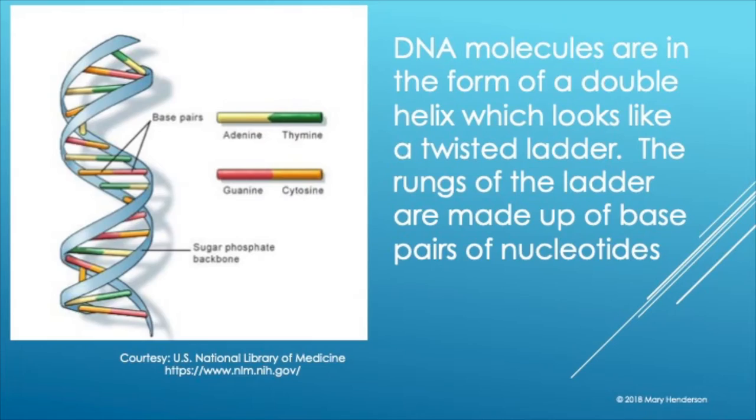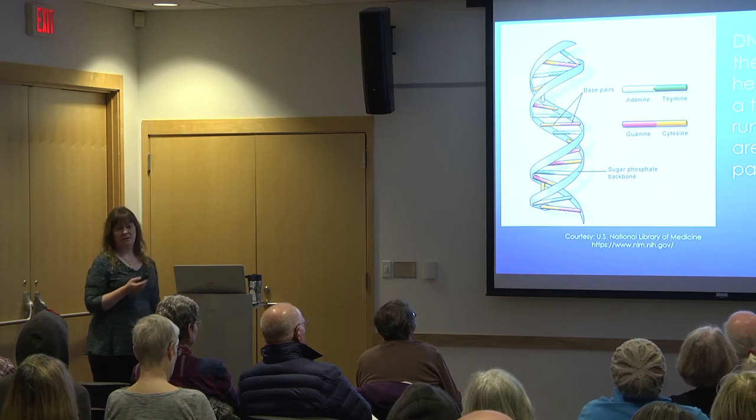DNA — you've probably all heard the term double helix. A helix is nothing more than a spiral, and double helix just means there are two spirals — kind of like a spiral staircase with two spirals. What makes up the rungs, if you will, of that staircase are called nucleotides.